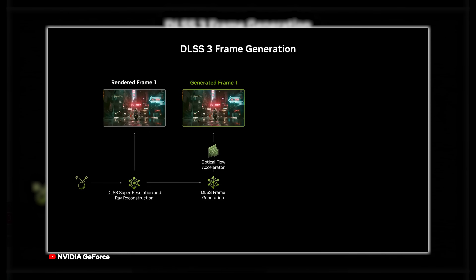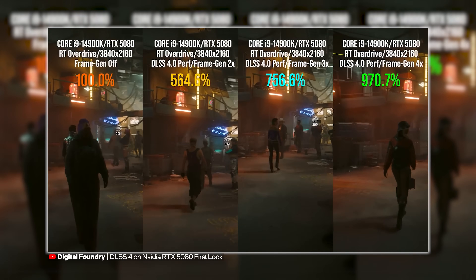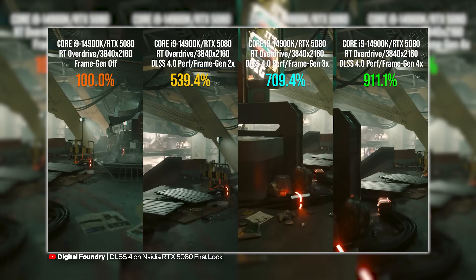NVIDIA did hold one feature back exclusively for the RTX 50 series: DLSS 4 multi-frame generation. Rather than just sandwiching frames in between frames like DLSS frame generation did, multi-frame generation basically generates up to three extra frames per one rendered frame, which is a lot of extra frames. In some of the tech demos, users could control the number of extra frames generated — two times matches the frame generation of the 40 series, while three and four times goes beyond what the 40 series was capable of doing.